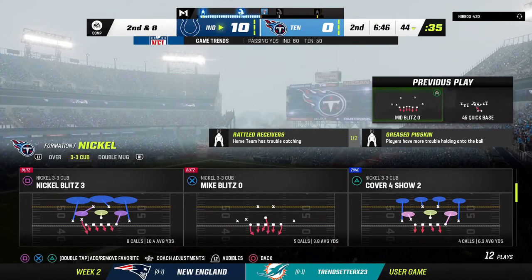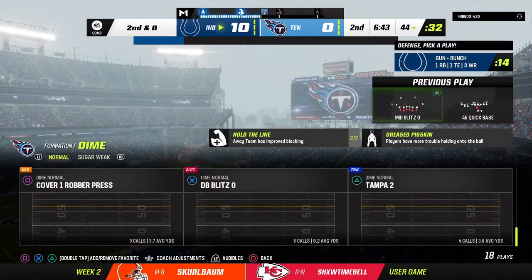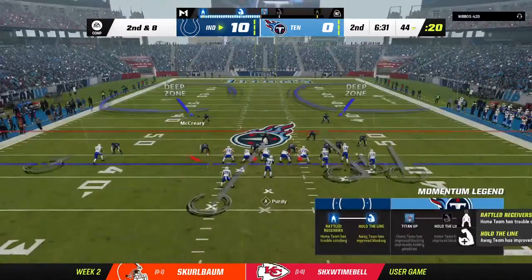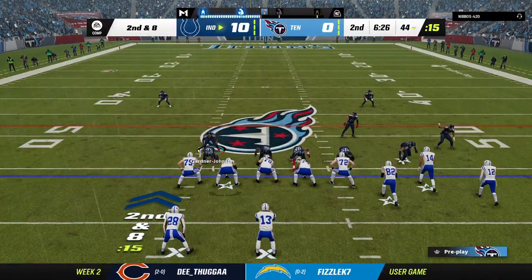Two yards on the carry — it'll be second down. Any lane that might have been open was closed pretty quickly because the defensive front won that battle at the point of attack at the line of scrimmage. They used great leverage, held their spot, and stacked him up.